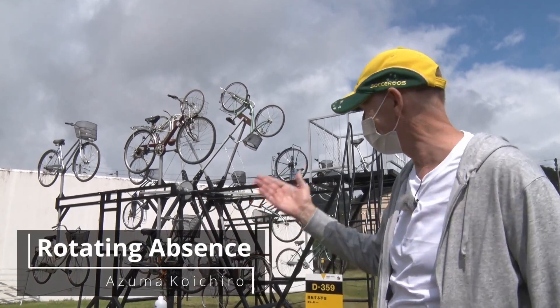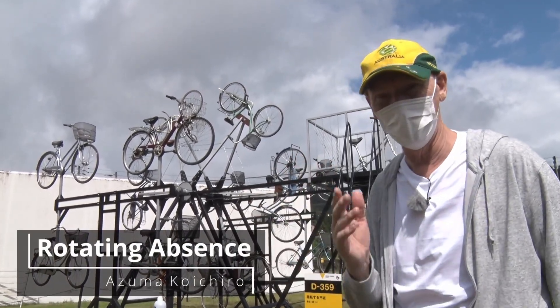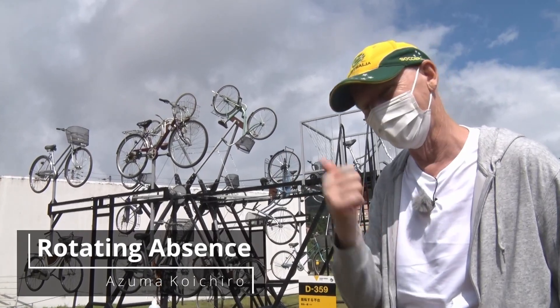Well, look at this — there's some art over here too. Bicycle art! Apparently you can get up there and have a ride. Let's go.